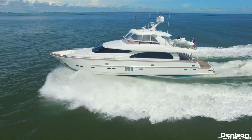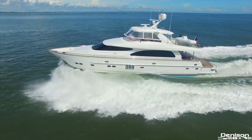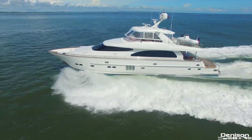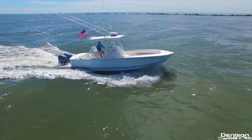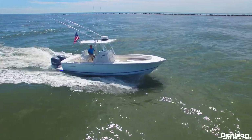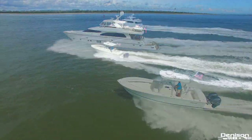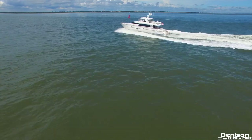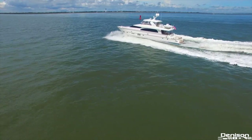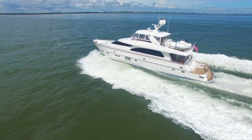Thank you for taking the time to walk through this beautiful 82 Horizon motor yacht named R-Way, located in Charleston, South Carolina. R-Way also has another more versatile tender, a 2013 28 Regulator — quite the impressive combination. If you would like any more detailed information please contact Larry Masterman. Stay tuned for our next video as Denison continues to highlight some of the best yachts on the market today.